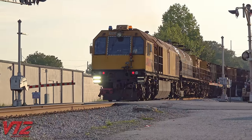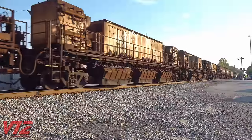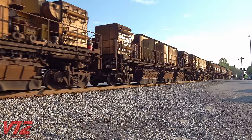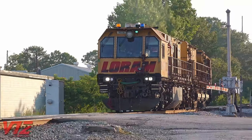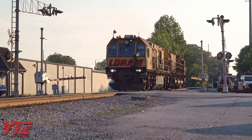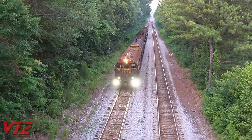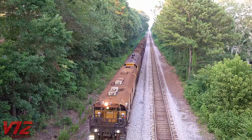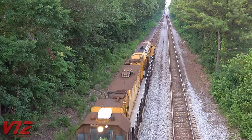The blast of that siren tells the general public this thing is about to go to work. You're looking at the Loram Rail Grinder. From lights to horns, the train has a variety of ways to get people's attention. Today, two of Loram's grinders are working in and around Tucker, Georgia on CSX's Abbeville Subdivision. They help extend the life of the tracks by restoring the profile of the railhead. The longer train handles tangent and curved track, while the shorter train grinds grade crossings and switches.